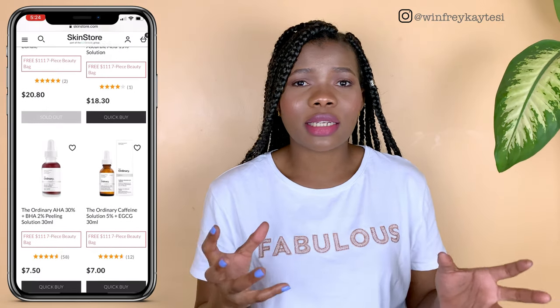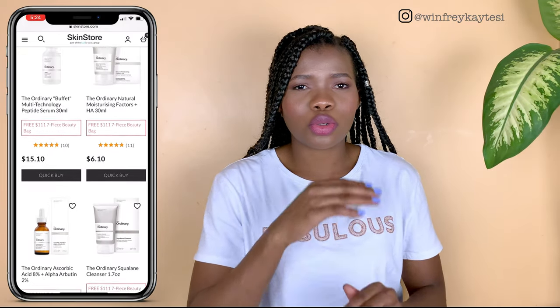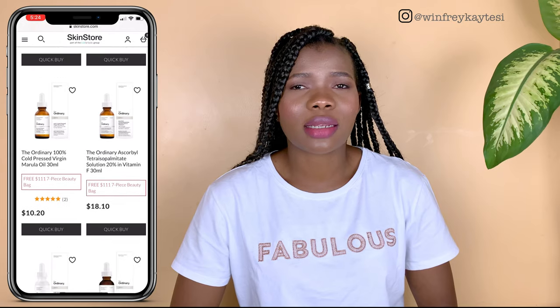I purchased my products from Skin Store. They took really long and didn't deliver all the products at once, so I've been receiving them in bits. The whole delivery process has taken me more than two weeks. I've used some of the products for almost two weeks now, and I can finally give you an official review.